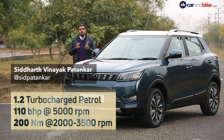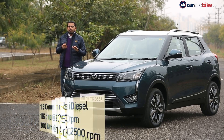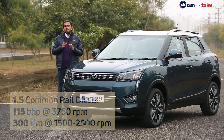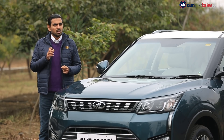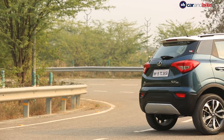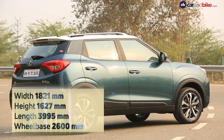You've got the 1.2-litre turbocharged petrol with 110 bhp on tap, and a 1.5-litre diesel with 115 bhp that features an e-variable geometry turbocharger. Transmission duties are handled by a six-speed manual, though the company says an automatic is also on the way soon.